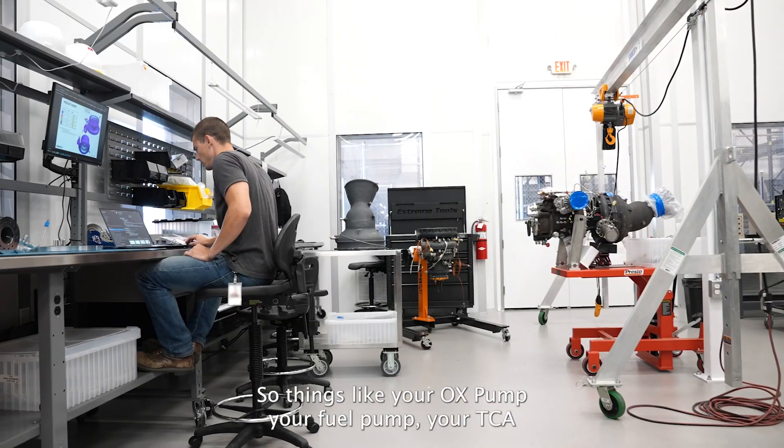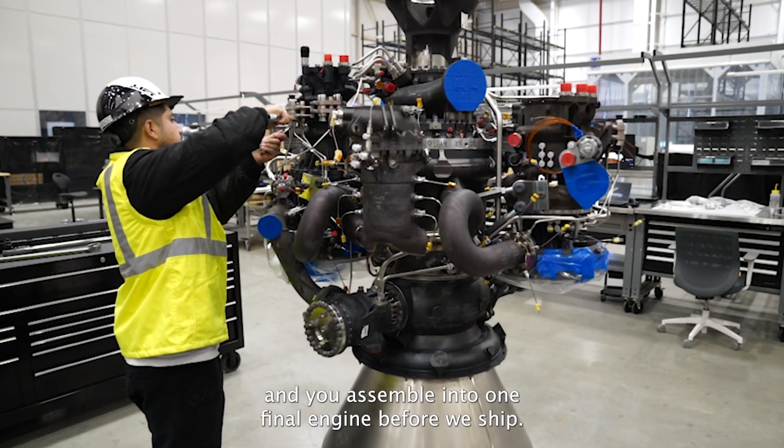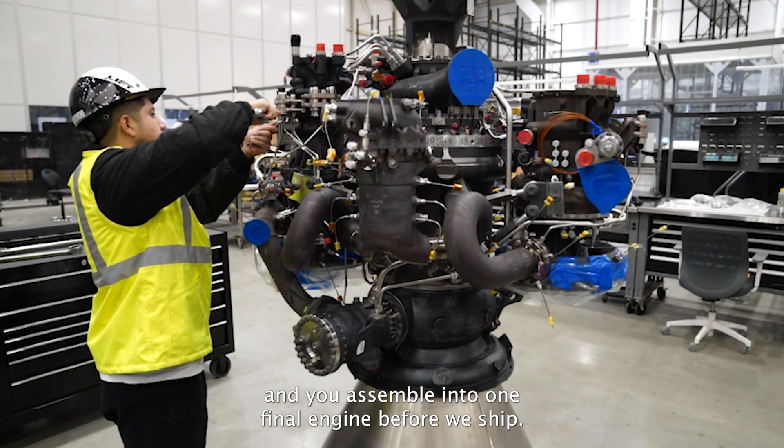Final assembly happens where we bring all of those sub-assemblies together — things like your aux pump and your fuel pump, your TCA — and you assemble into one final engine before we ship.